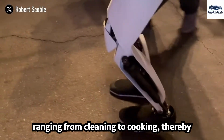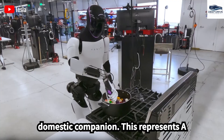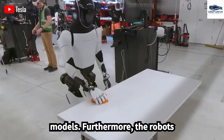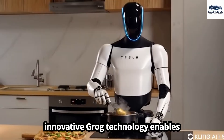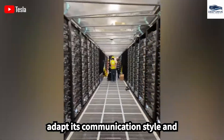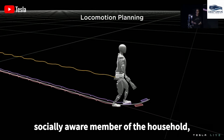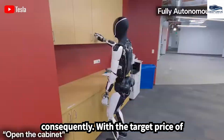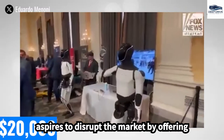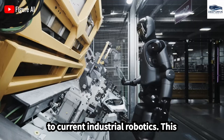Optimus Gen 3 is designed to undertake a variety of household tasks ranging from cleaning to cooking, showcasing its potential as a versatile domestic companion. The robot's Grog technology enables personalized interactions, allowing it to adapt its communication style and recognize emotional cues, transforming Optimus into a socially aware household member. With a target price of approximately $20,000, Optimus Gen 3 aspires to disrupt the market by offering a more accessible alternative to current industrial robotics.